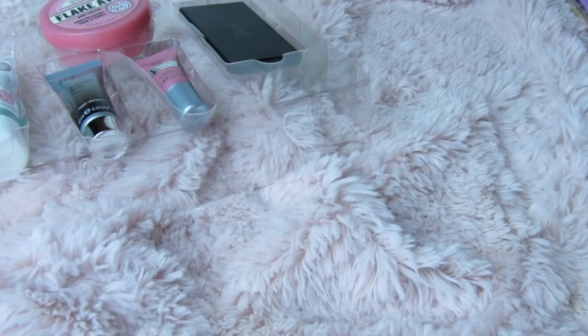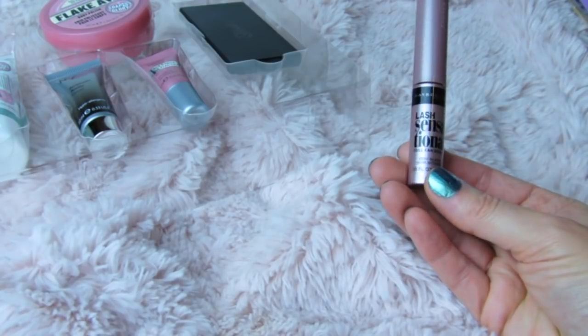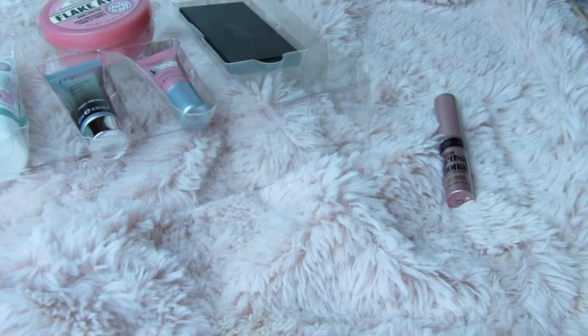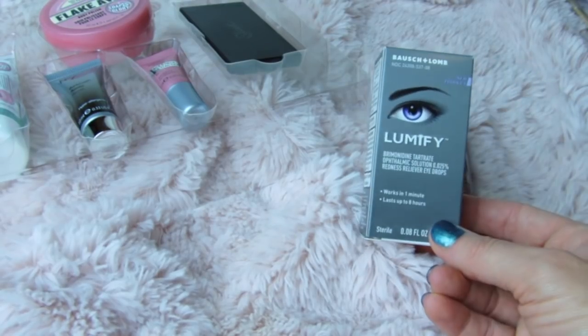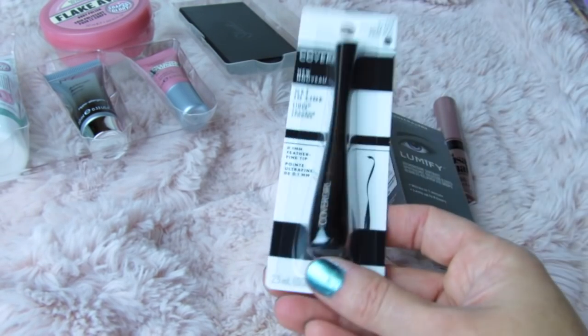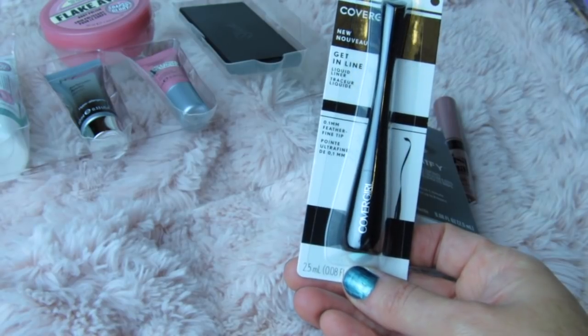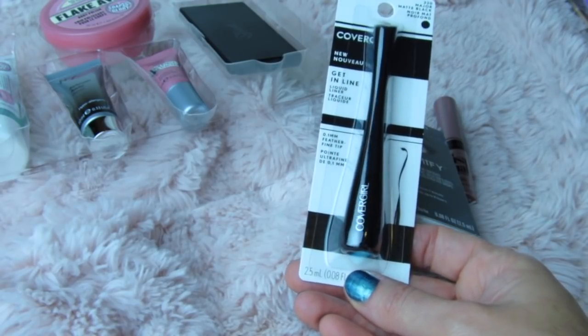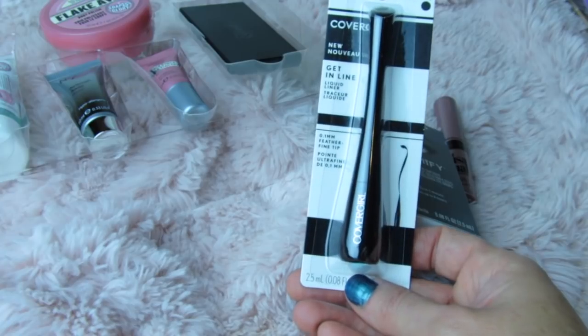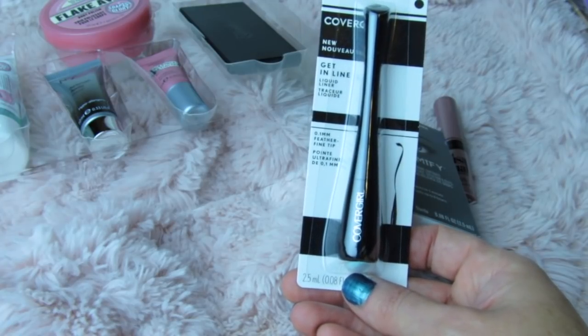I got an eye beauty box showing nothing but eye items, and I got this new Maybelline Lash Sensational mascara full fan effect — the eye beauty box was only seven dollars. It also came with this Bausch & Lomb Lumify little box of eye drops, and this CoverGirl major matte black liquid eyeliner with a 0.1 millimeter feather-fine tip. I'm hoping it's super fine because getting that super thin line of eyeliner on sometimes is really really hard.